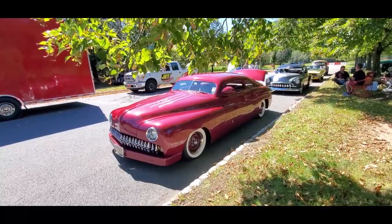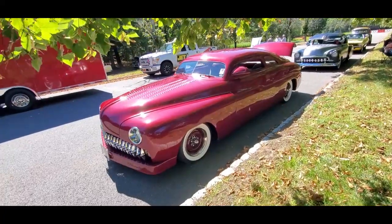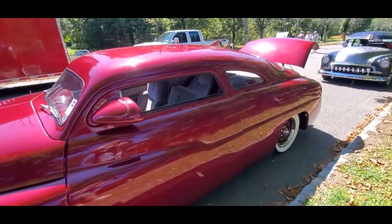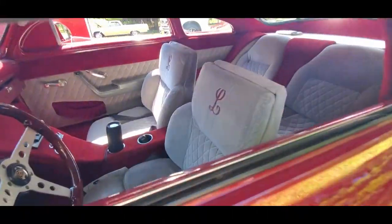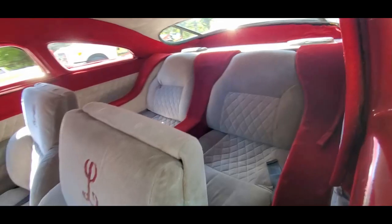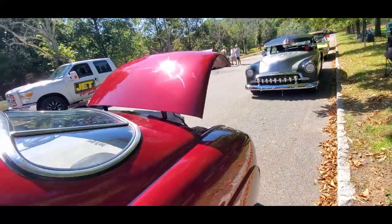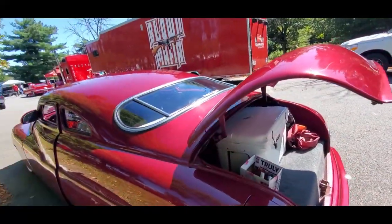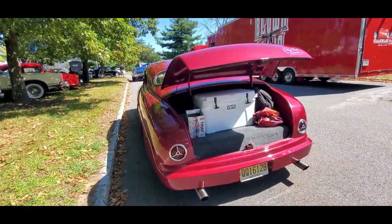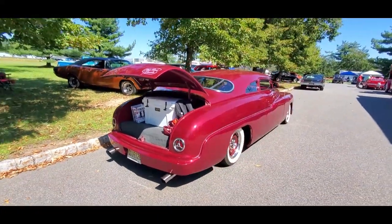You always see the Mercury, but when do you see the Lincoln? That is nice — '49, chopped, shaved. Lead sled Lincoln, folks — that is so cool, that is nice.